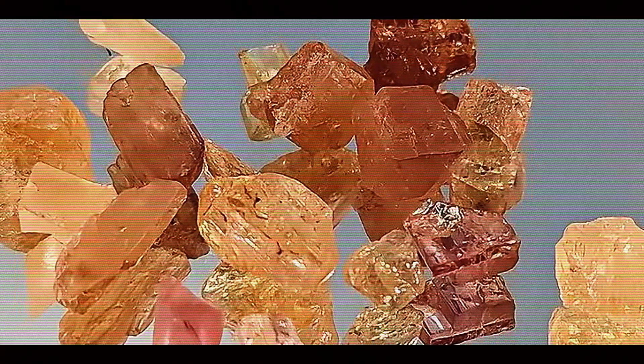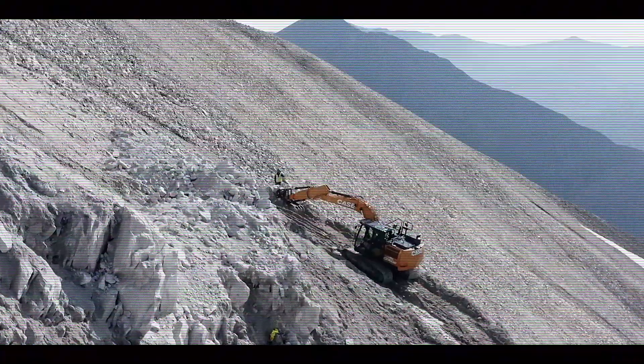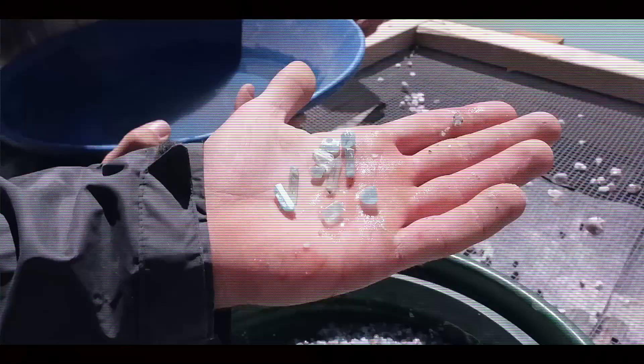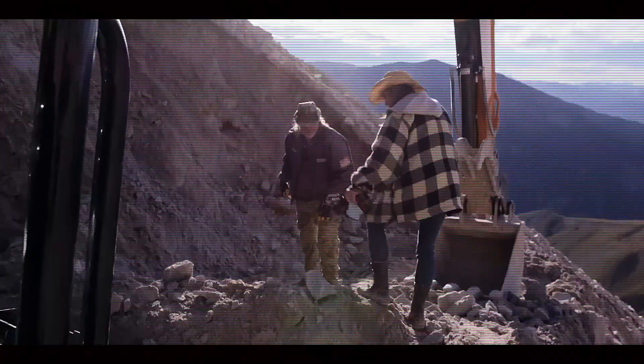Beyond symbolic value, Imperial Topaz has practical significance for communities near mining regions. In areas like Ouro Preto, Brazil, gem mining provides economic opportunities and preserves traditional skills and knowledge passed through generations. Tourism centered around gemstone mining history further supports these communities.